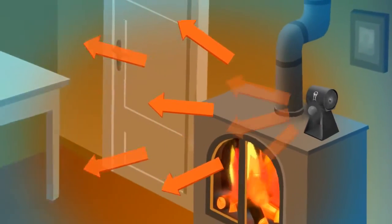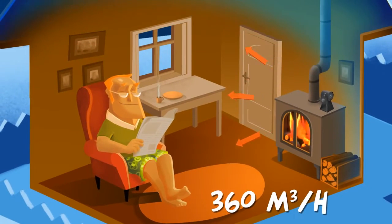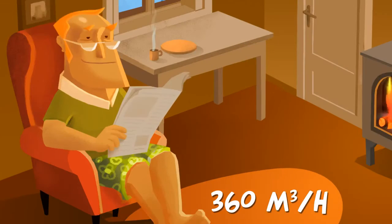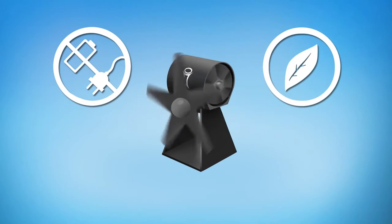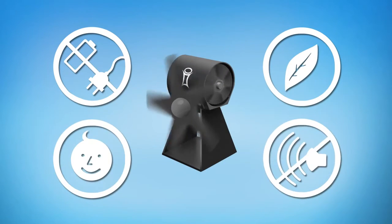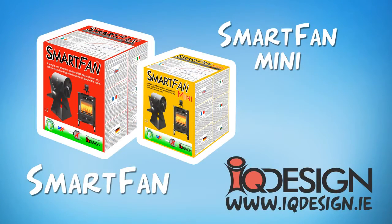This makes smart fan the most efficient fan on the market, moving up to 360 cubic metres of air per hour. It's self-powered, eco-friendly, safe and silent. Heat your room and not your ceiling. Buy a smart fan today.